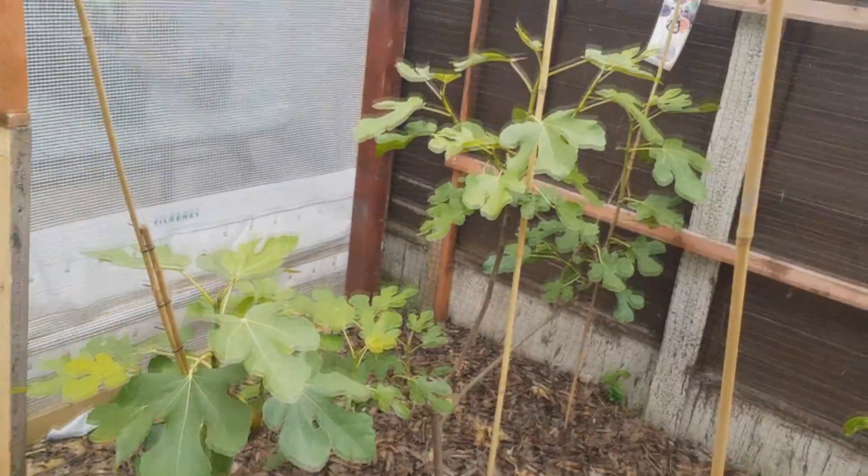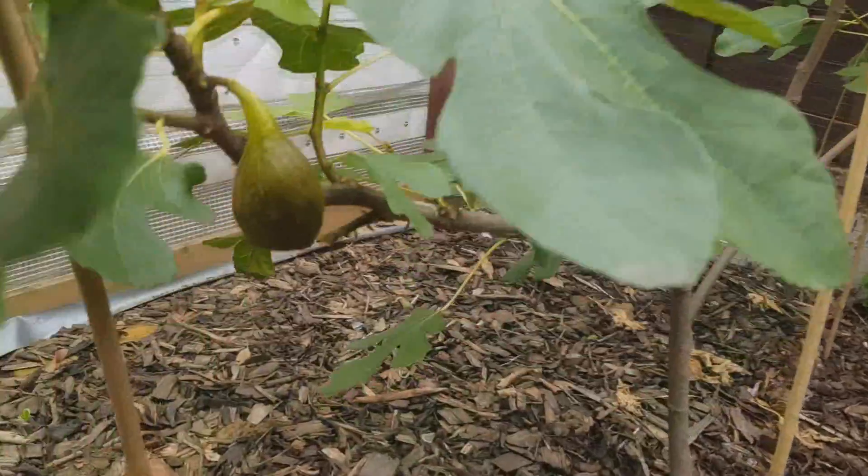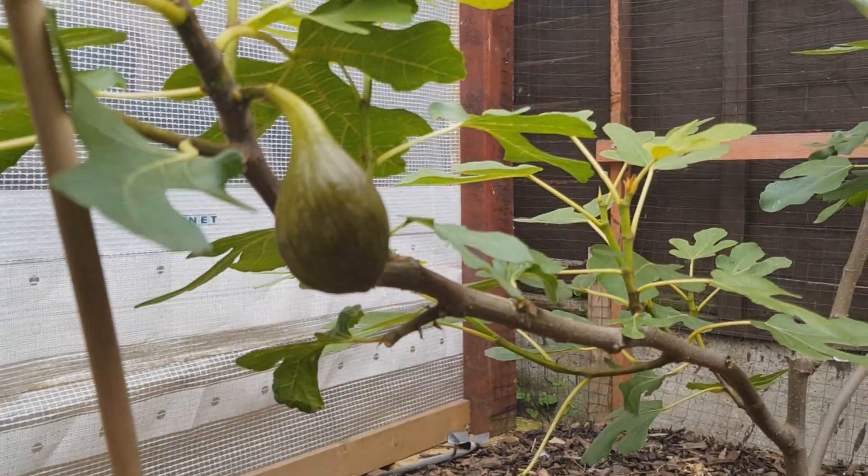Brown turkey fig — it's changing colour and it's really soft.